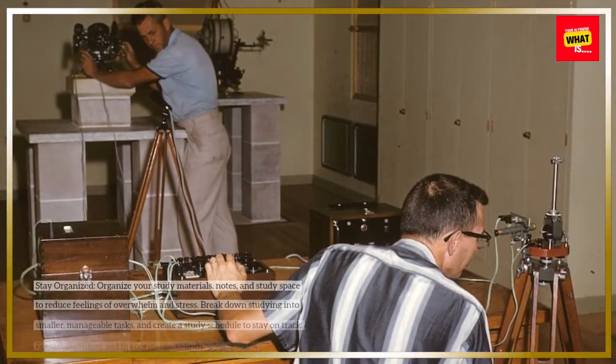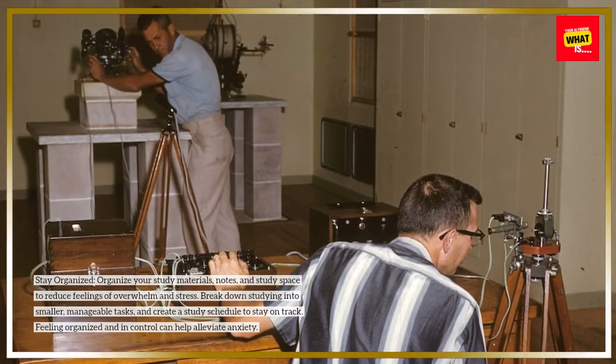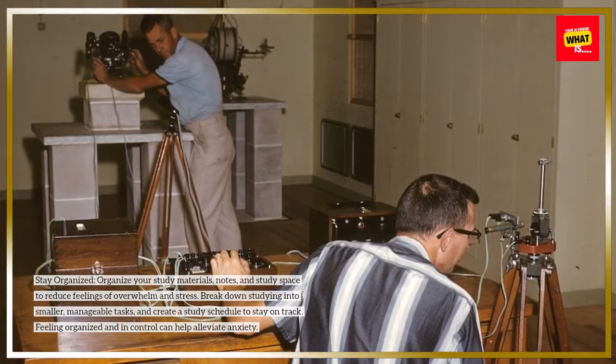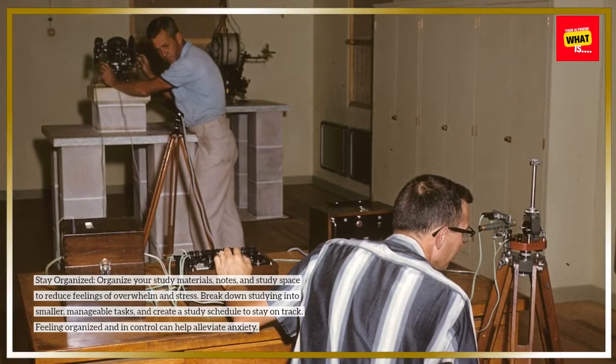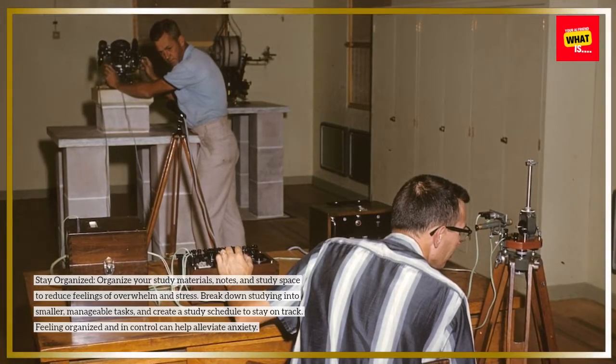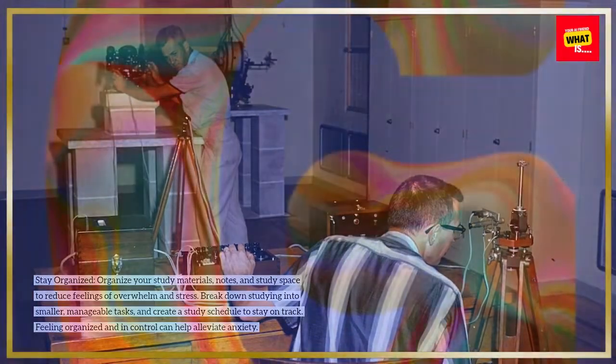Stay organized. Organize your study materials, notes, and study space to reduce feelings of overwhelm and stress. Break down studying into smaller, manageable tasks and create a study schedule to stay on track. Feeling organized and in control can help alleviate anxiety.